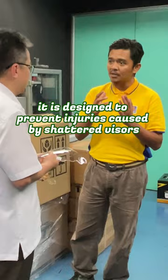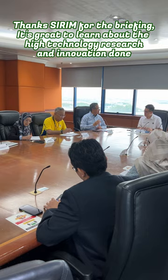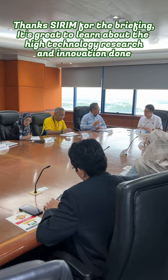Thanks, Serum, for the briefing. It's great to learn about the high technology research and innovation done here.